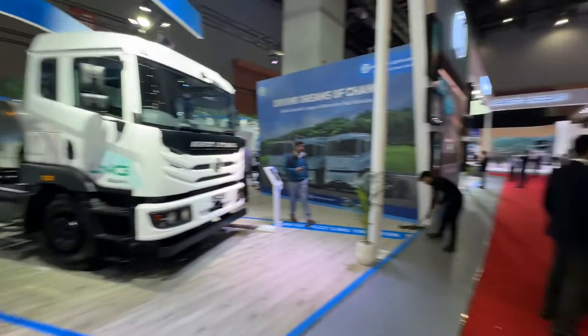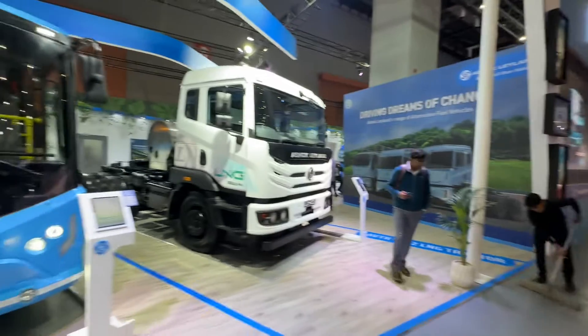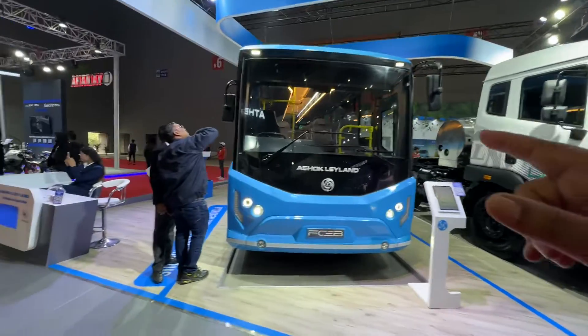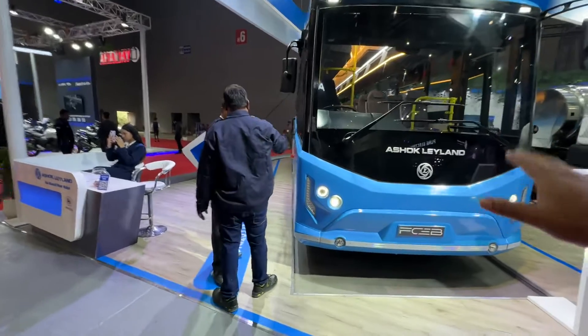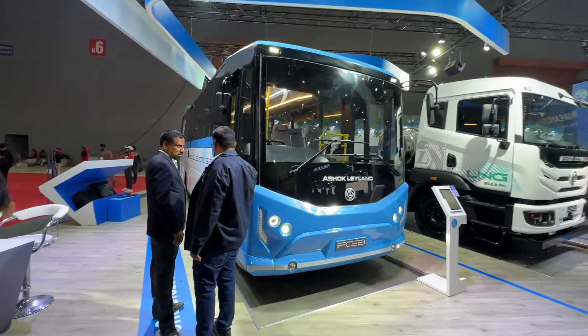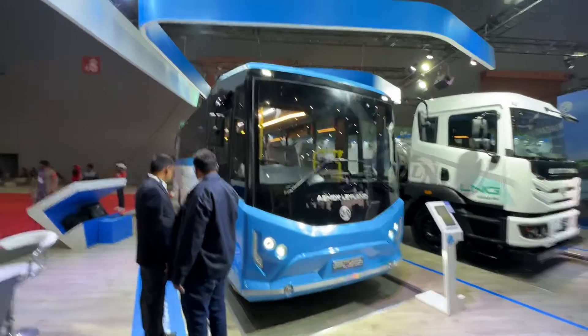They've given us a lot of their electric trucks, and we can see their LNG truck over here. But for me, this is the star of their stall — the fuel cell bus. Very interesting, really neatly made and looks good too.